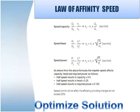Any idea what is the law of affinity in pumps? How to use it? How does it affect the performance of a centrifugal pump? For variable speed drive pump sets, the law of affinity plays an important role in calculating savings in power.